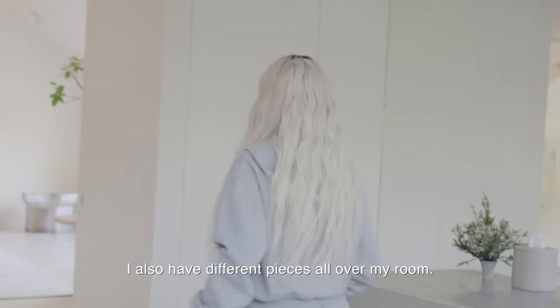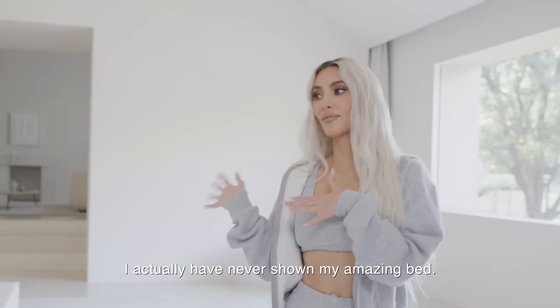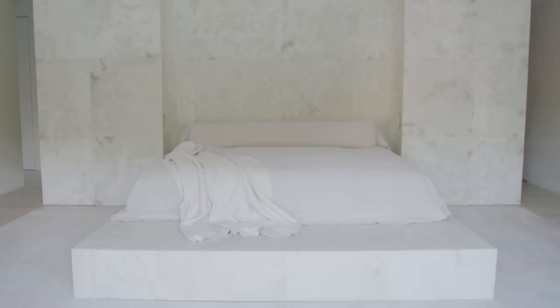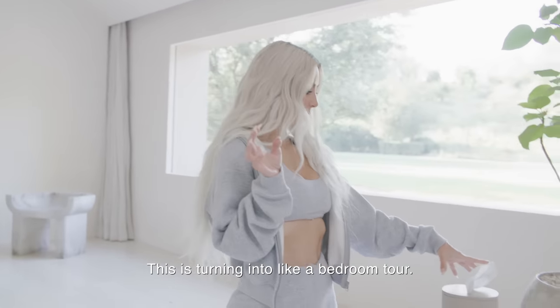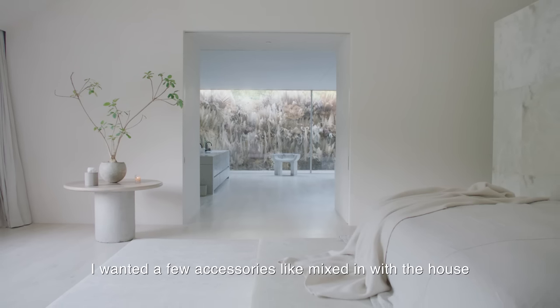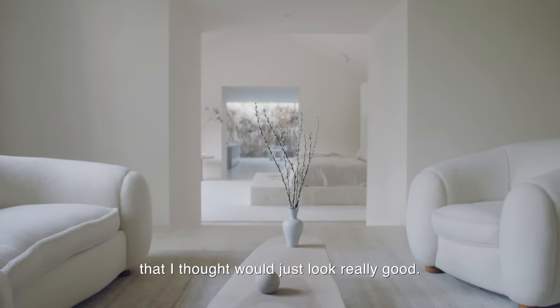I also have different pieces all over my room. I actually have never shown my amazing bed — this is turning into like a bedroom tour. I always need tissue, I always have candles on. I wanted a few accessories mixed in with the house that I thought would just look really good.